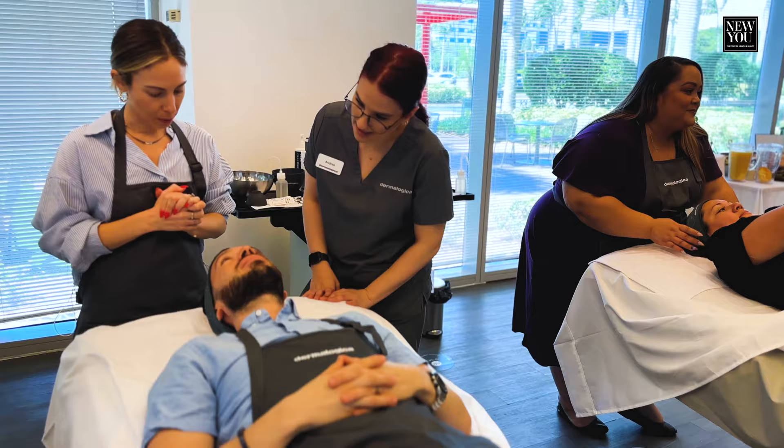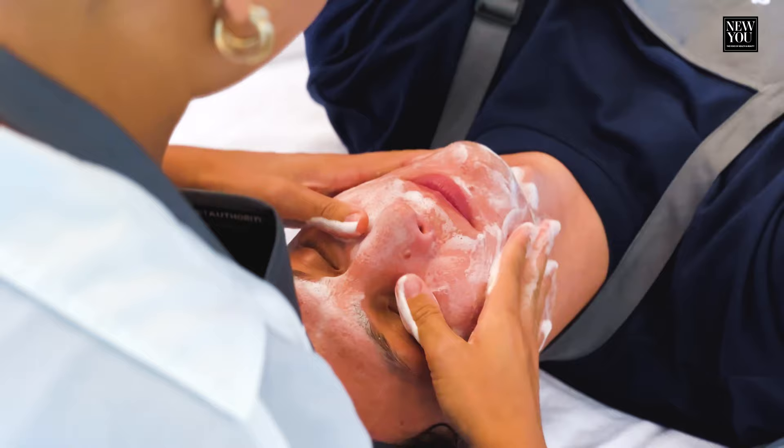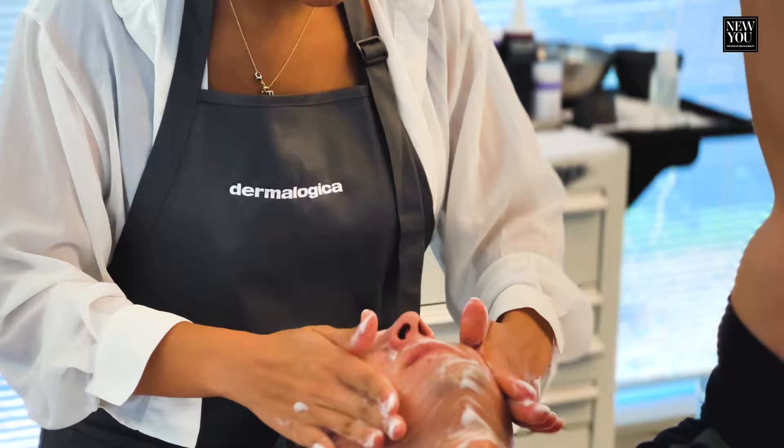Of course, in Dermalogica, we always start with a professional double cleanse. So pre-cleanse is our oil-based cleanser. This is our first step to remove makeup, moisturizer, SPF, dirt, debris — anything that's on the surface of the skin.